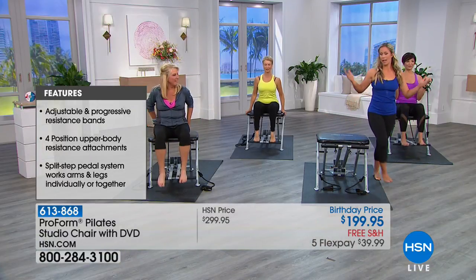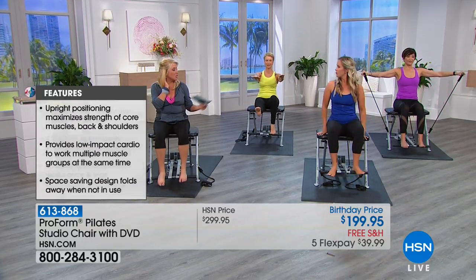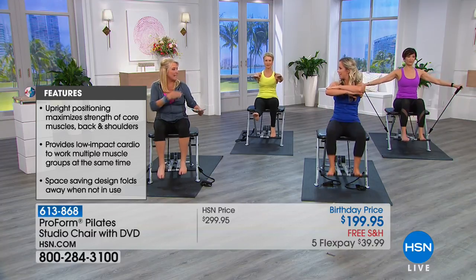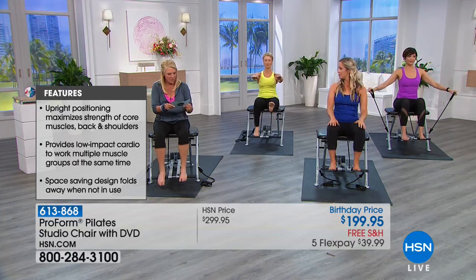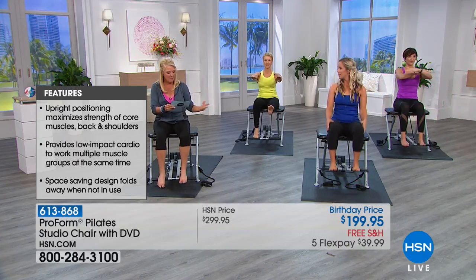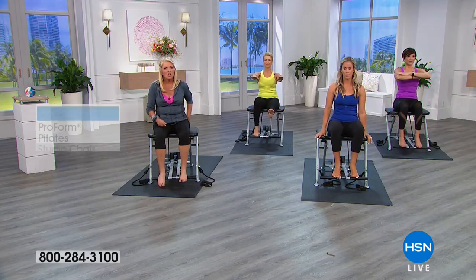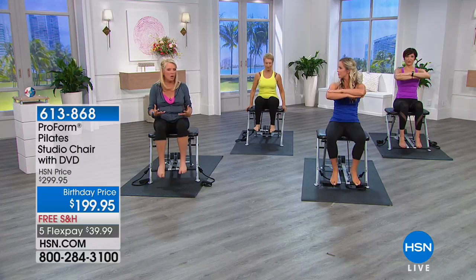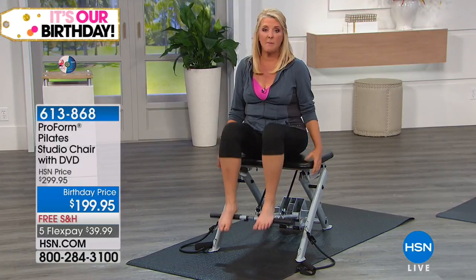Pilates really specializes in that stabilization. It also increases your muscle strength — you'll take care of muscles you normally wouldn't reach with traditional weights. And it increases your core strength. If you're trying to get into a new exercise program and what you've tried in the past hasn't worked, or you haven't exercised in a really long time, you can see we're very comfortable here.